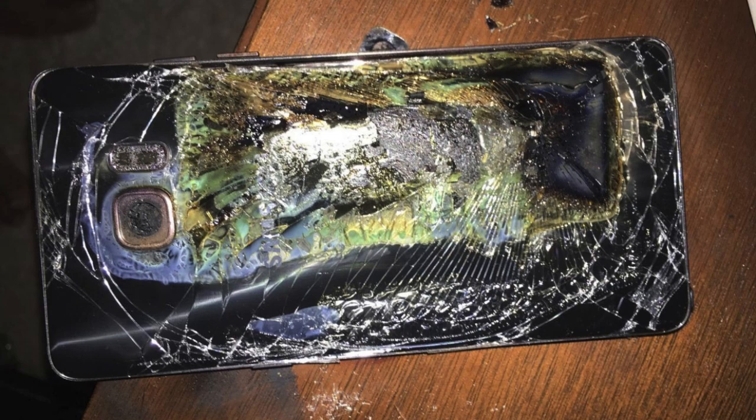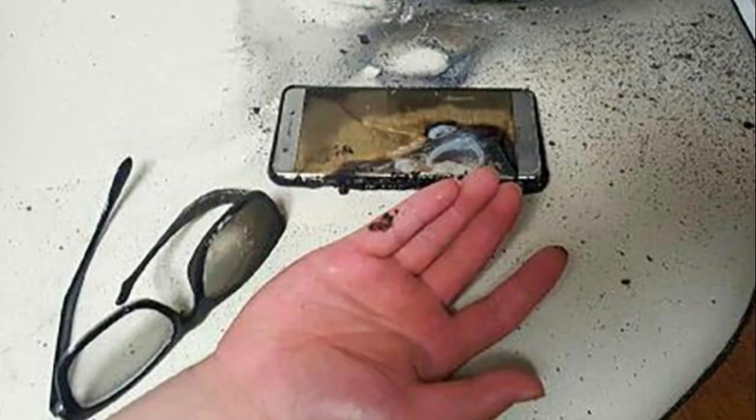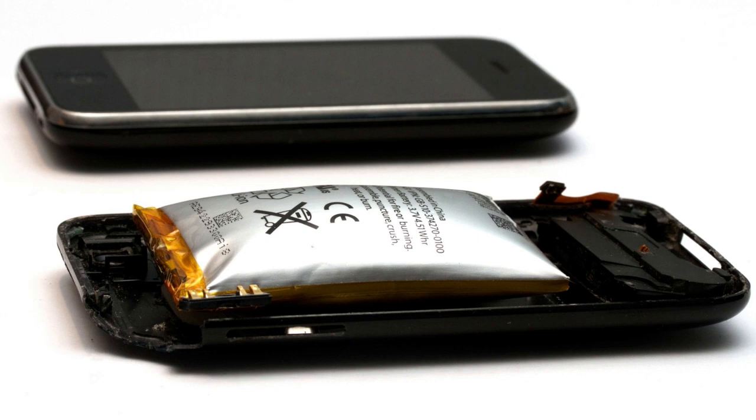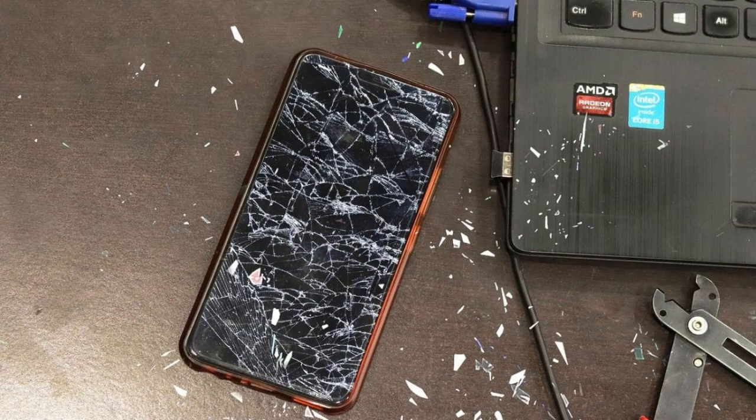What causes batteries to overheat or explode? Usually it's heat — more specifically, too much heat in a short amount of time. That can disrupt the battery's chemistry and trigger a chain reaction called thermal runaway. Basically, the battery heats itself up uncontrollably, which could lead to a fire or explosion. Other common culprits: physical damage — dropping or bending your device can mess up the battery's structure.